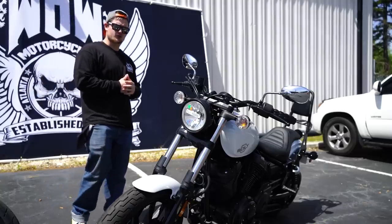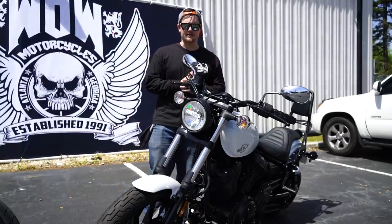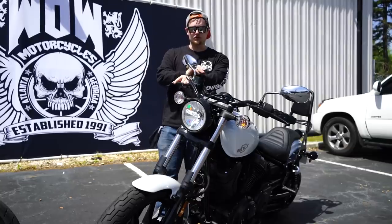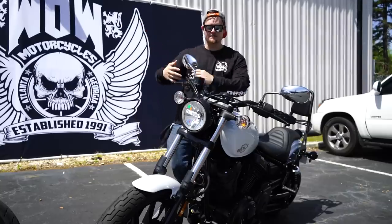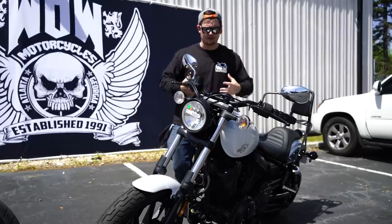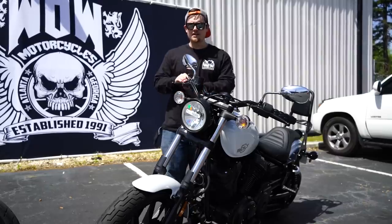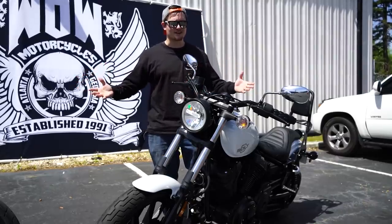The Sportster has some fierce competition. When it comes to cruisers or bobber-style bikes, many companies offer amazing bikes — like the Indian Scout or the Triumph Bobber. But none of them look so eerily similar that at first glance I wasn't able to tell them apart. Both the Bolt and the 883 feature the exact same lines, styling, and controls. Even the mirrors look like they belong in a Harley factory. On paper, both bikes are almost identical.